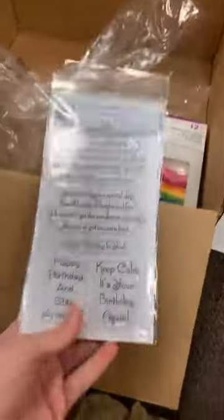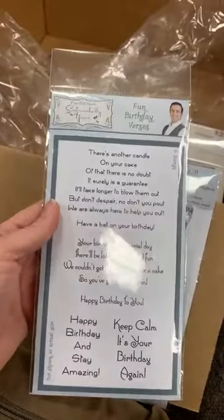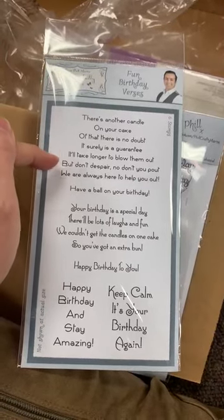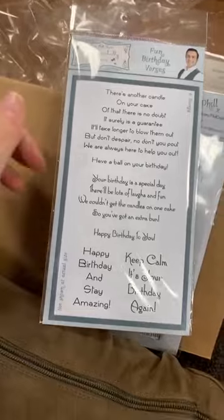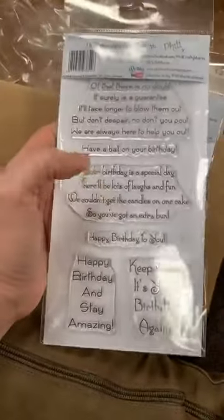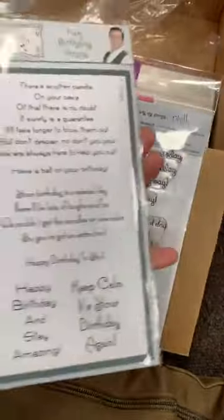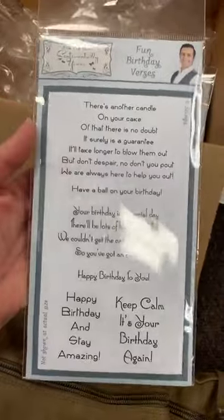One of these I think is a special order, but I'm going to go ahead and show it — know that we've got more coming, the distributor is just back-ordered on these. These are some of those Phil Martin stamps that you guys absolutely love. This one here is the Fun Birthday Versus. 'There's another candle on your cake — no doubt, it surely is a guarantee. It'll take longer to blow them out, but don't despair, don't you pout. We're always here to help you out. Have a ball on your birthday.' They're only $10, so it's a super, super good deal. We bought the distributor out — I guess a lot of stores have not discovered these, so it's kind of my secret.